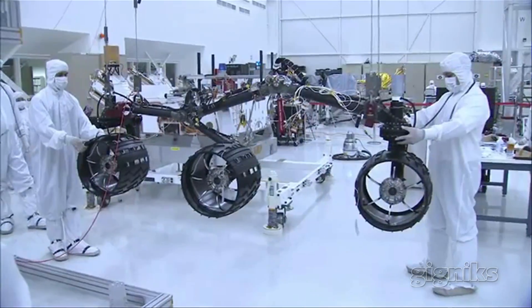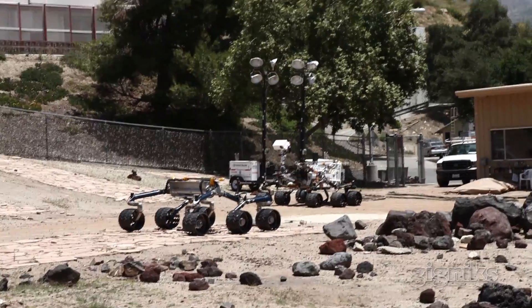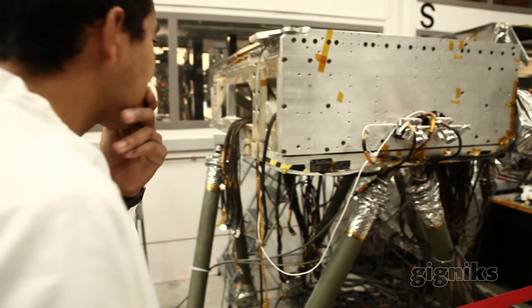So I ended up working in ATLO, which is Assembly, Test and Launch Operations for MSL, and then transferred over to the testbed. My exact job in this mission is software and hardware testing and the interactions between software and hardware.